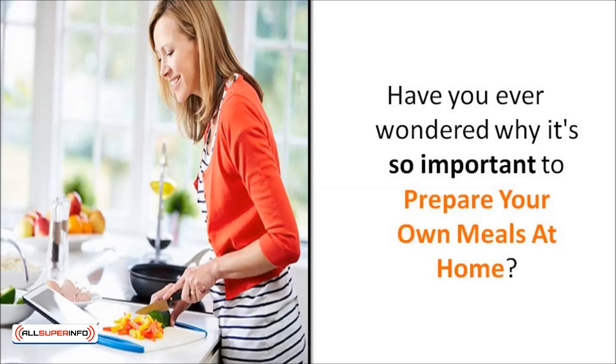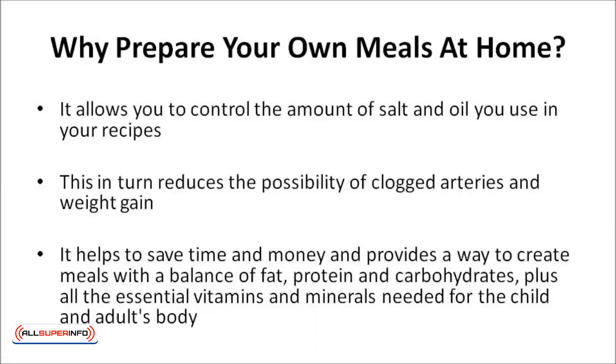Have you ever wondered why it's so important to prepare your meals at home? By doing so, it allows you to control the amount of salt, oil, and other things that you use in your recipes. This, in turn, reduces the possibility of clogged arteries and weight gain.